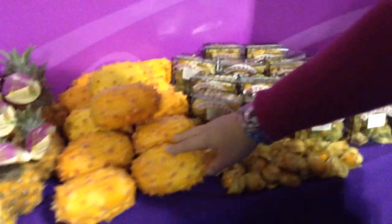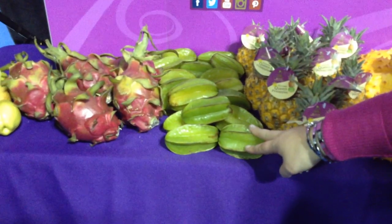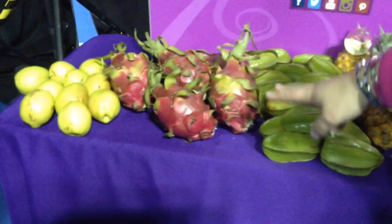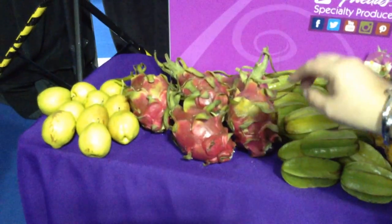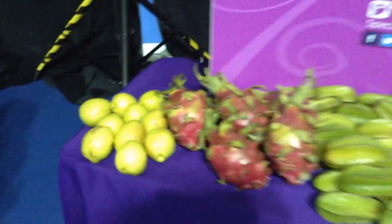All the fruit is from which region? These ones are from Colombia, these ones are from California, South Africa, these ones are from Florida, and these ones are from either Nicaragua or Florida. And the fragrant pear is from Korea.